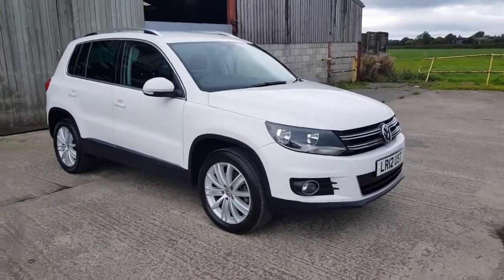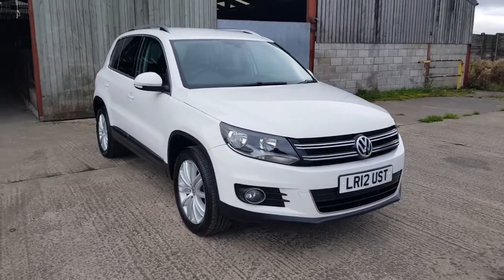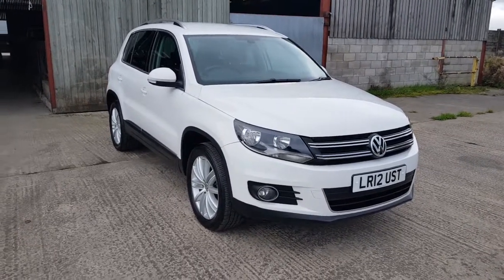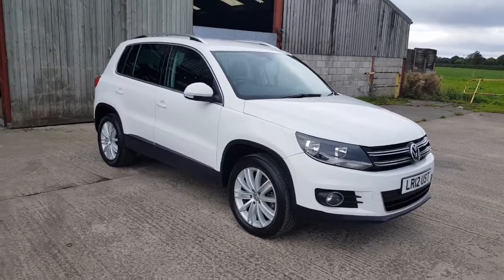It is a 2012 Mark II Volkswagen Tiguan. It's a little bit rare, because this is a 170 PS Sport 4Motion, in Candy White with the Alcantara trim.